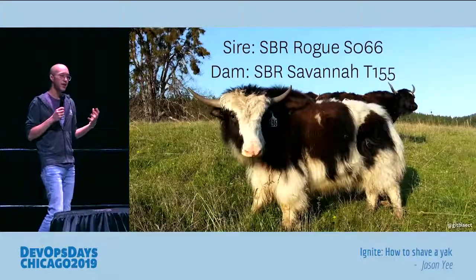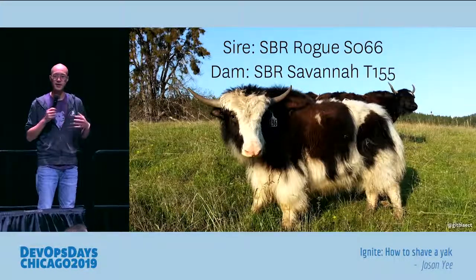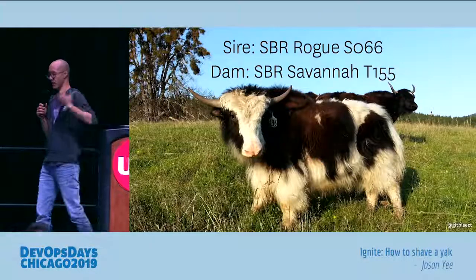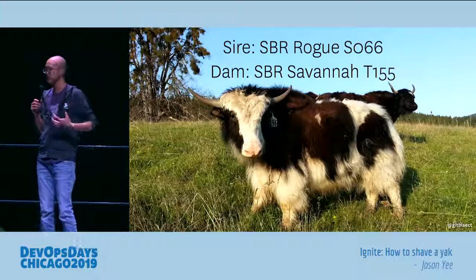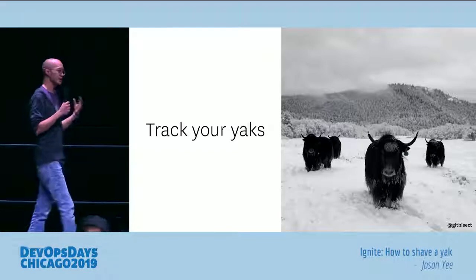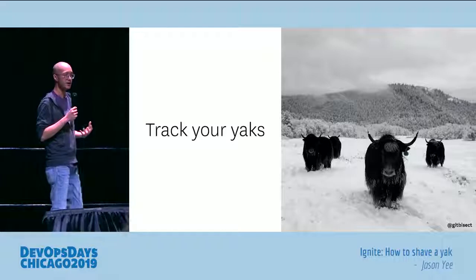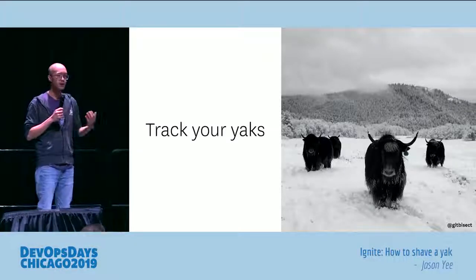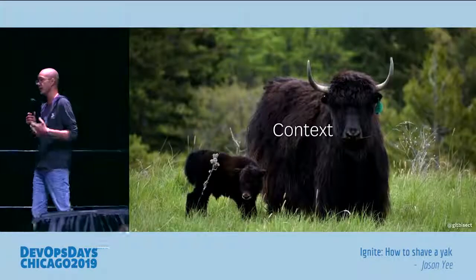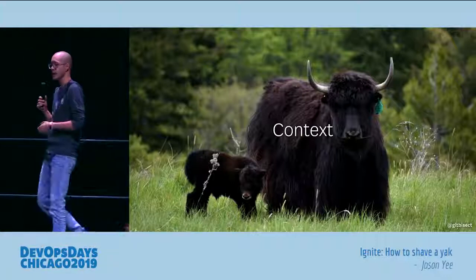She also explained that yak farmers track the sire and the dam — that's the father and the mother of the yak — because tracking the lineage of a yak explains why a yak is the way it is, not just the physical appearance like what the fur is like, but also how it behaves. So when you're actually going about your yak shaving, you should track your tasks — not just what it is, but where it came from. What is the higher level goal that this is supposed to unblock? When was this made? Who made it? Because without this information, you lose the context of why you're doing that task to begin with.